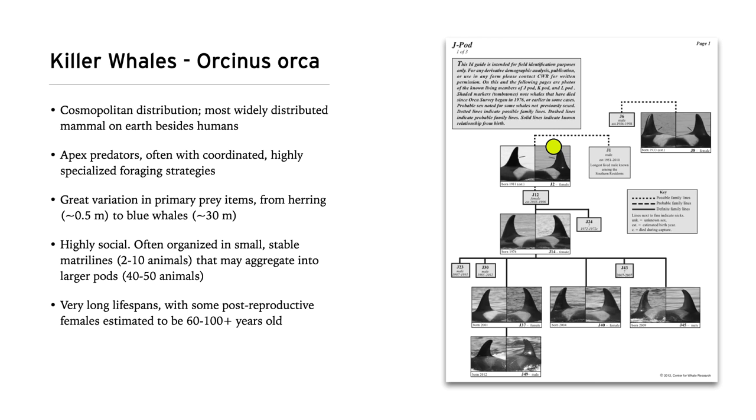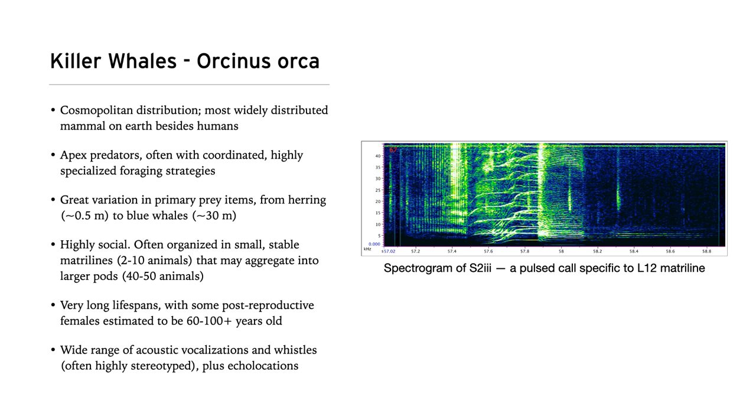As an example, one of the pods I'll be talking with you about — J-pod, which is in the southern residents — this animal J2, nicknamed Granny, was estimated by some to be between 80 and 100 years old, with very strong support that she was in her 60s at least when she stopped appearing with her pod and is now presumed dead. Killer whales also have a wide range of acoustic vocalizations and whistles, and in some ecotypes, echolocation as well. Here is an example of a spectrogram — a specific type of pulsed call that only the L-12 matriline in the southern resident killer whale community are known to produce. Sometimes the acoustic calls of these animals can be identified down to a specific matriline.